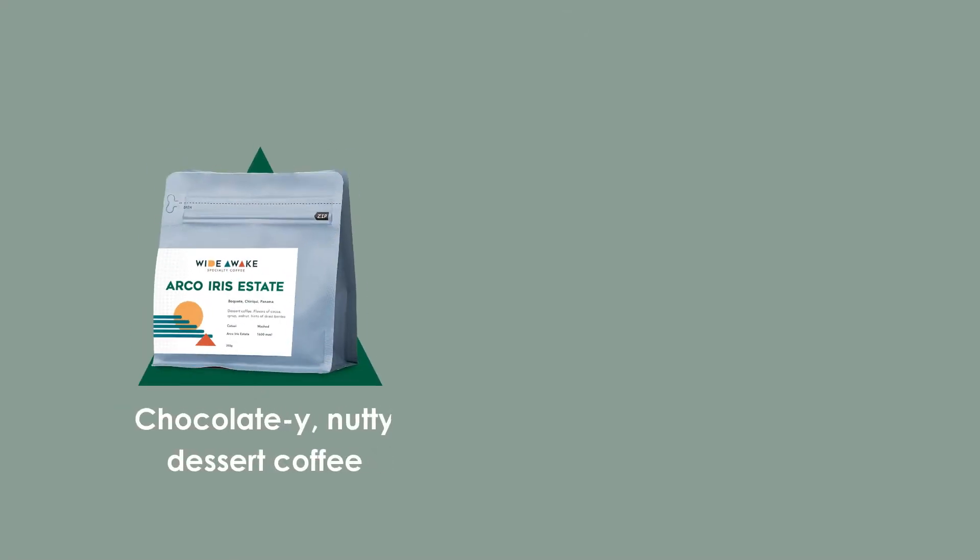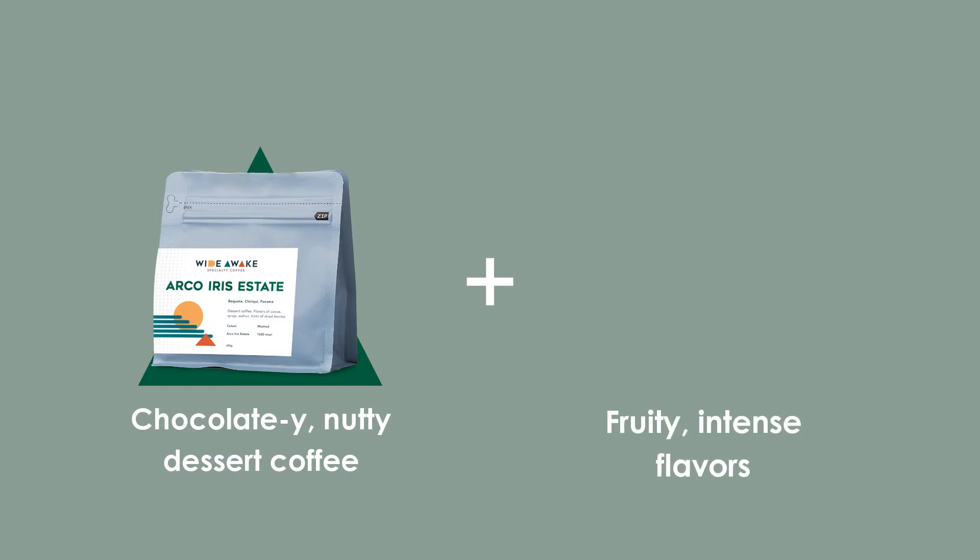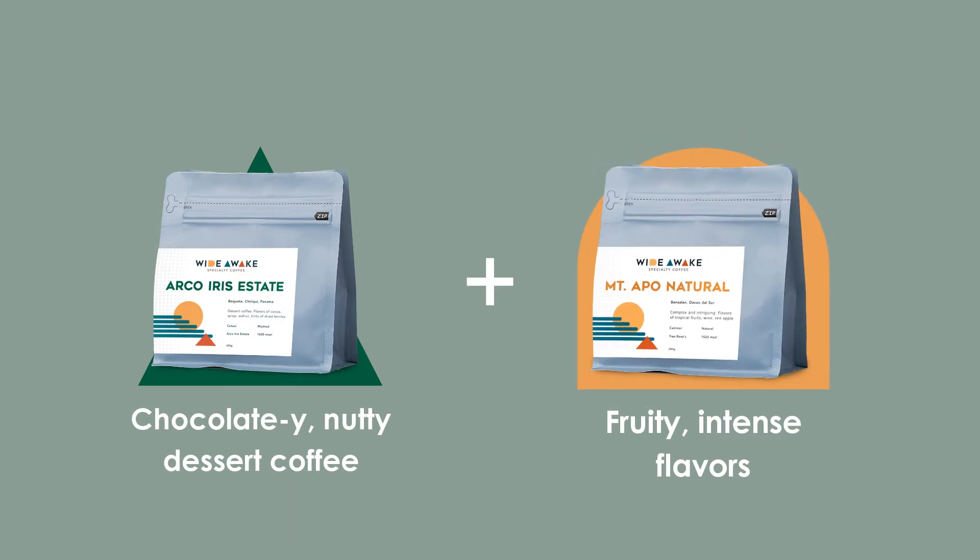What we're doing is combining our very reliable chocolatey and sweet Arco Iris Estate with one of our favorite local coffees because it's so fruity and flavor intense — the Mount Apple Natural. We're roasting these two coffees to a medium roast that we find is very suitable for both filter and espresso.